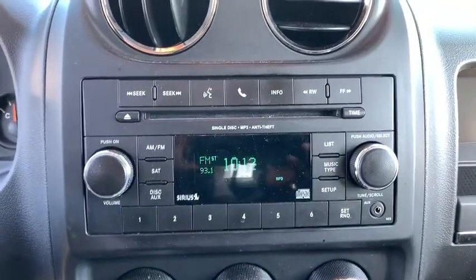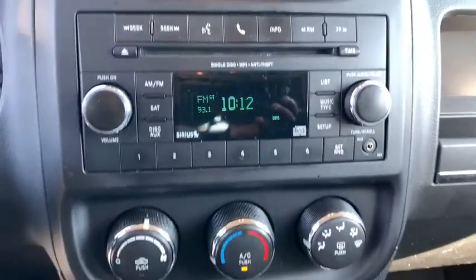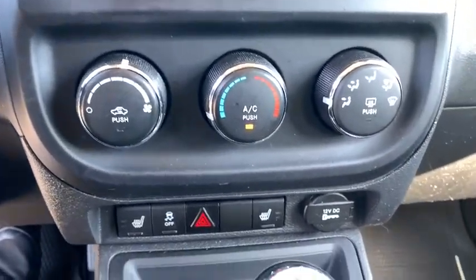CD player, Sirius satellite radio, tachometer, Uconnect hands-free group, remote keyless entry, panic alarm, brake assist, rear window wiper.